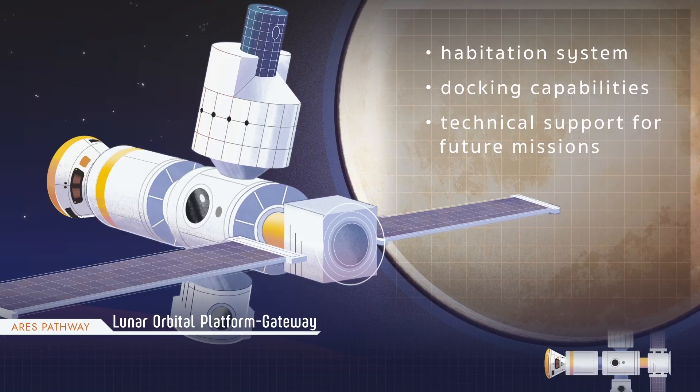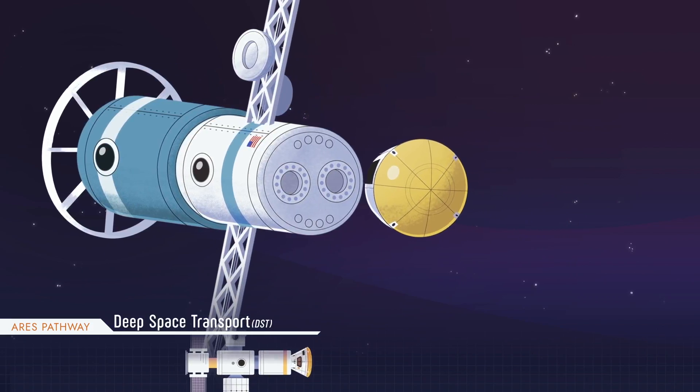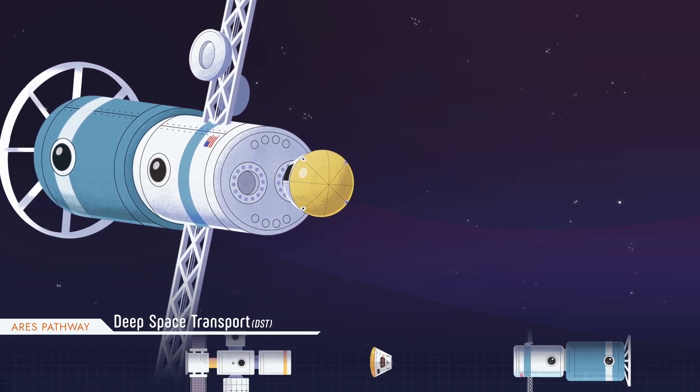For Orion, it will be where the crew module will join and connect with the Deep Space Transport. The Deep Space Transport will carry Orion and its passengers through the longest stretch between stepping stones.